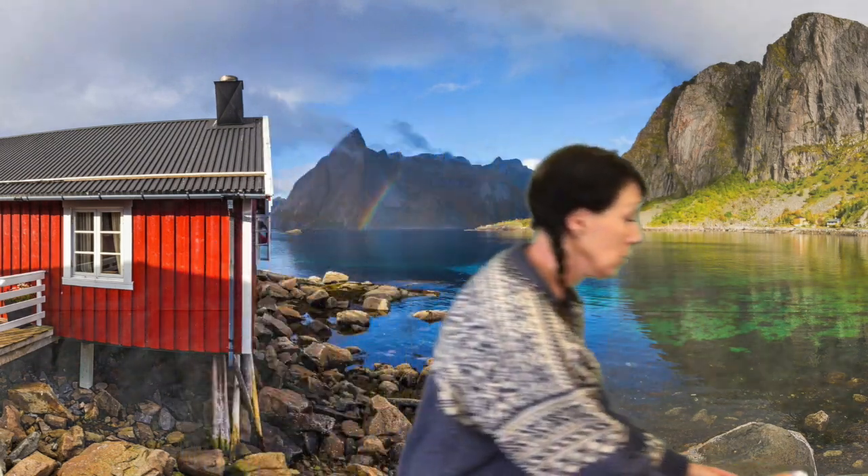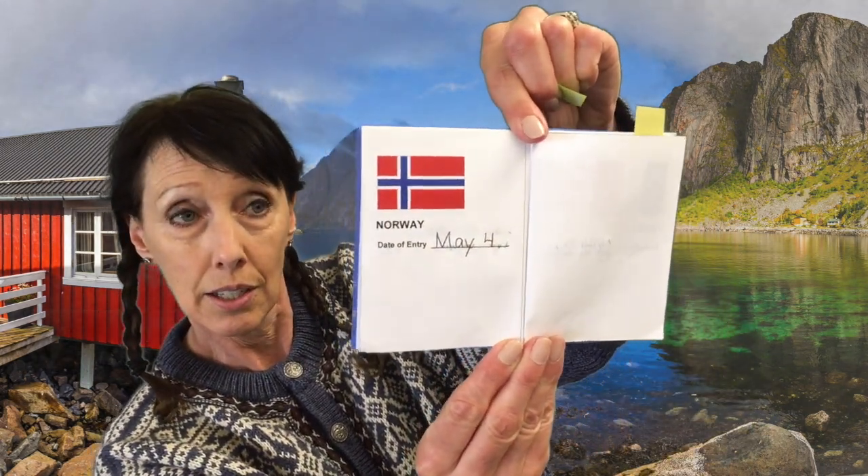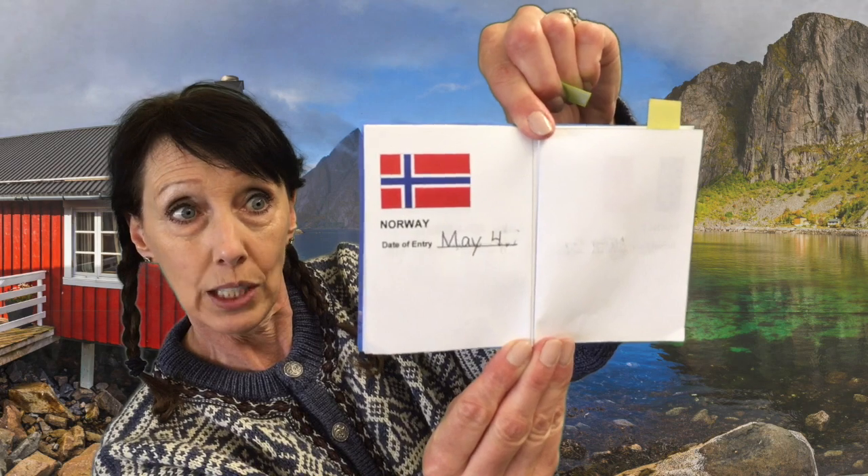So on your passport today you need to find the flag of Norway, and today is May 4th — that is our flag and our passport page for the day. And to say goodbye you say Adet gott.